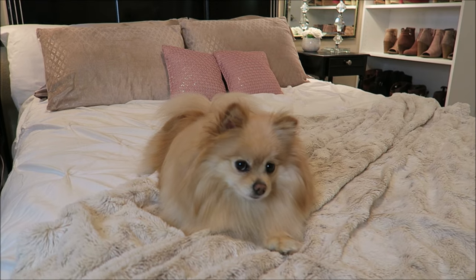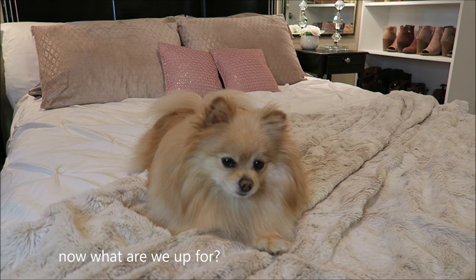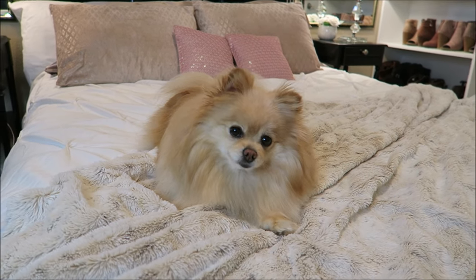Silly, good morning Daisy! Good morning, you want to go get a treat?